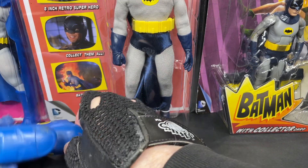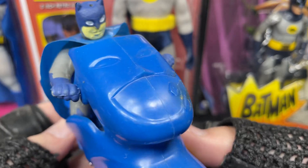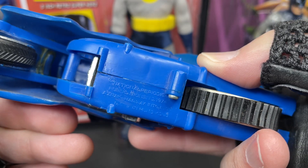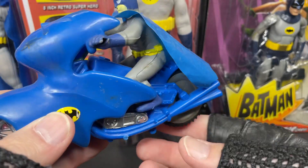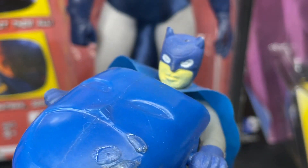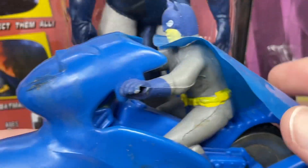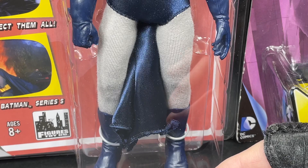Here's another cool find from a flea market — an old figure, copyright 1974, made in Hong Kong. It still has its cape, which is impressive because kids would always lose those. What a beauty — look at that face, so unique. It's Batman on a motorcycle. If you lift the cape a little bit you can see his body on the vehicle. It's all plastic but I had to have it — something so unique I've never seen another one like it.